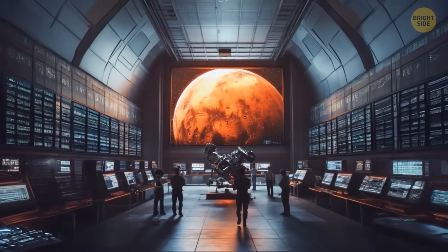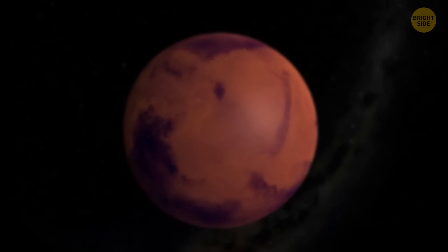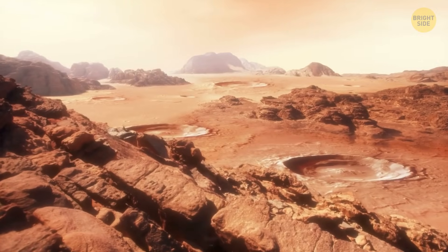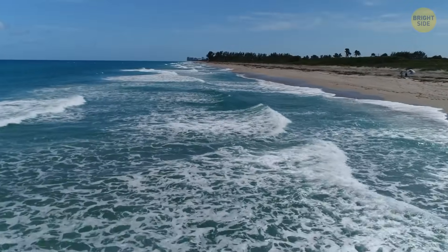For the longest time, we've seen Mars as a dry, lifeless dust ball — a freezing desert where water exists only as ice or vapor. But new research suggests that billions of years ago, it was a totally different place. And instead of endless dust, it may have had something much more familiar to us: sunny, sandy beaches.